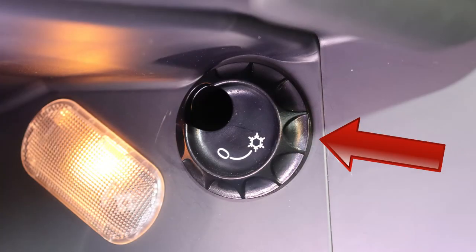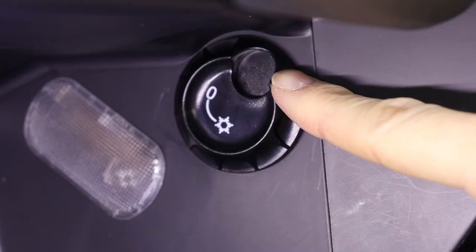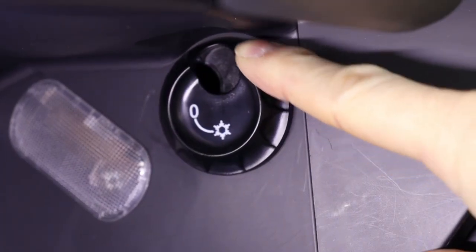The Skoda Octavia Mark 2 has a cooled glove box so you can chill your sandwiches, fizzy drinks and an expensive bottle of champagne. It works via the air conditioning system once the relevant vent is open. Open the glove box and find the circular vent. To open the vent, twist it to the left and to close it, twist it to the right.